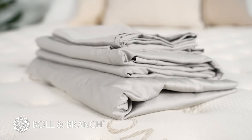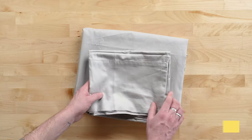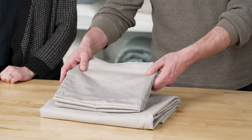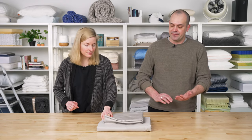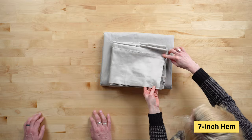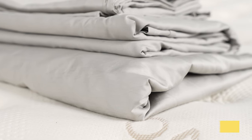Next we have the Boll & Branch Signature Hemmed Sheet Set. They're made with a sateen weave that gives them a very soft, buttery feel and a gentle drape, along with a light sheen that brings out the colors. Each item in the set is made from organic cotton. The sheets get their name from this generous 7-inch hem on both the pillowcases and the flat sheet, giving you a coordinated look. The fitted sheet that comes with the set is about 17 inches deep, able to accommodate almost any high-profile mattress or mattress topper.